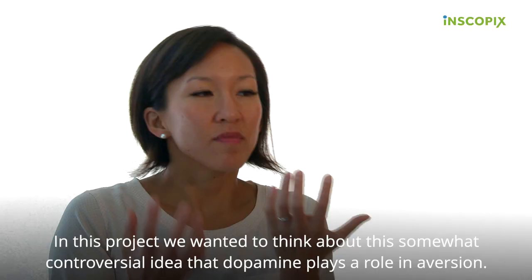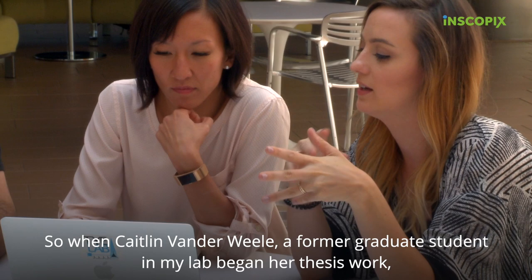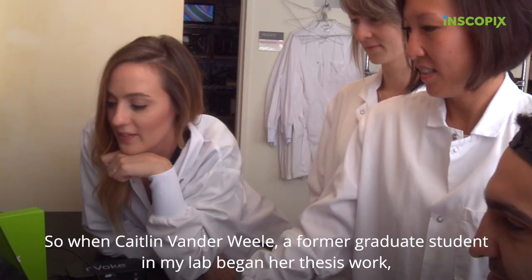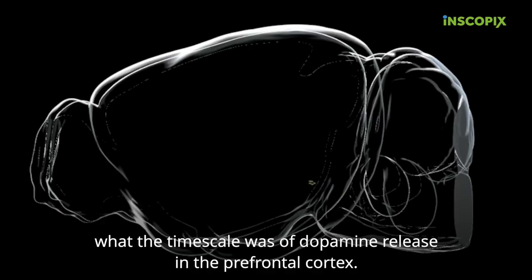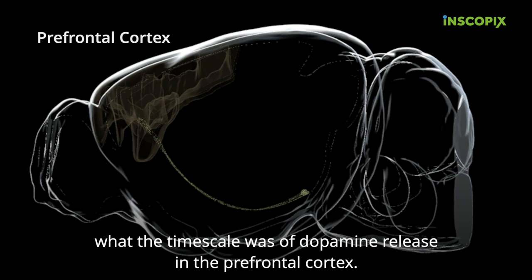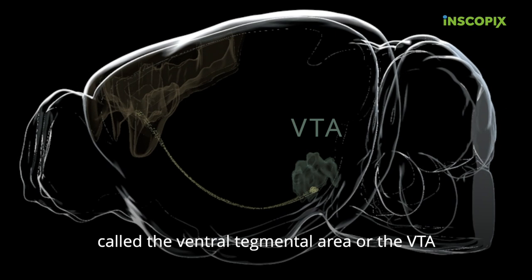In this project we wanted to think about this somewhat controversial idea that dopamine plays a role in aversion. When Caitlin VanderWeele, a former graduate student in my lab, began her thesis work, one of the first experiments she wanted to do was to see what the timescale was of dopamine release in the prefrontal cortex. We found that when we presented an aversive stimulus to animals, we observed dopamine release in the prefrontal cortex coming from the midbrain region called the ventral tegmental area, or the VTA.